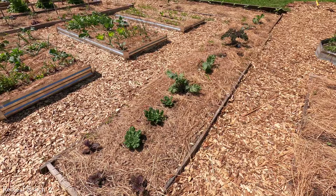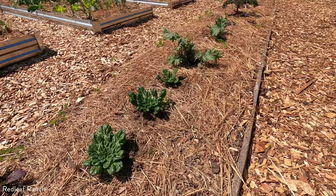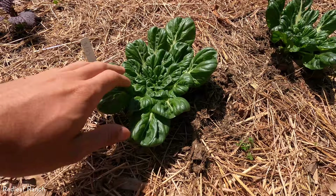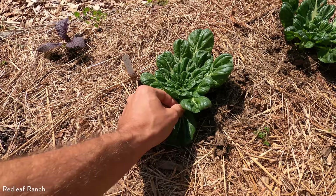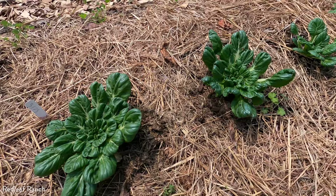Over here is the kale bed and everything is growing in so beautifully. Up here is the tatsoi — I directly planted all from seed, as recommended, and it's looking really lovely. I've been using it in the kitchen already. Really delicious, tender green. I love sauteing it — it feels like bok choy when you cook it down. It's super nutritious and really pretty to watch grow. It grows really fast once it's established.